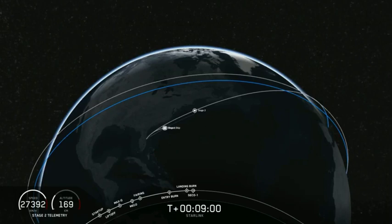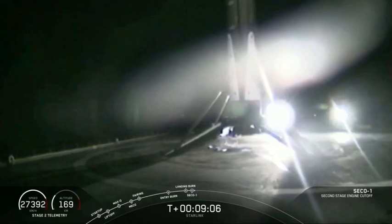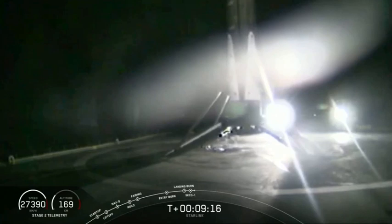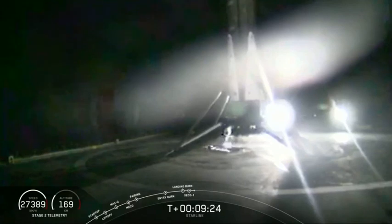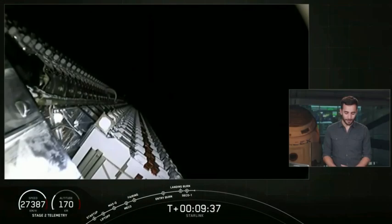It sounds like we may have confirmation that the first stage has landed. That is a shot from Of Course I Still Love You of the first stage of the Falcon 9 rocket for its third landing. Always great to see those first stages come back. While that was happening, we did have our second engine cutoff — that's the end of the second stage's first burn.